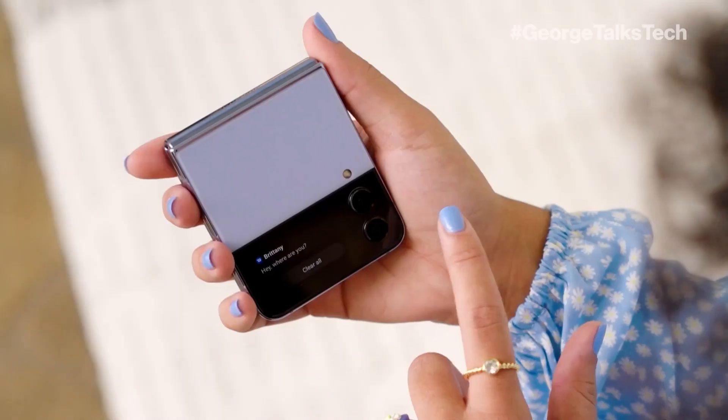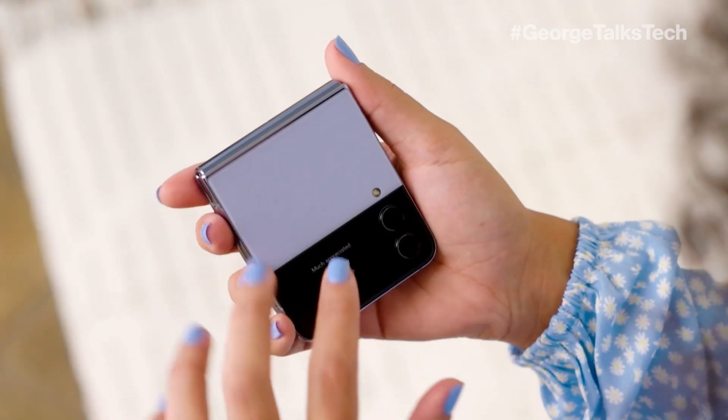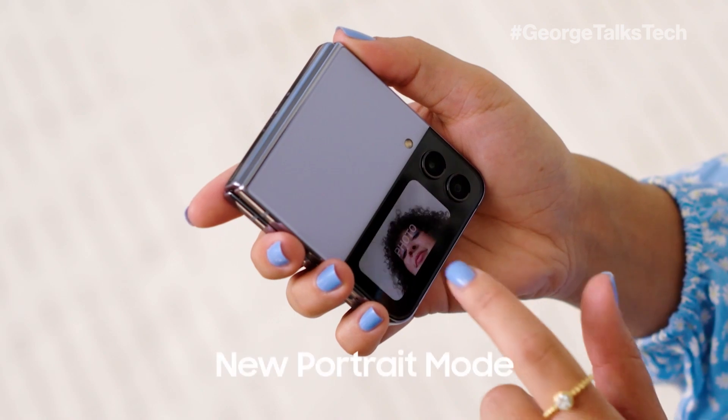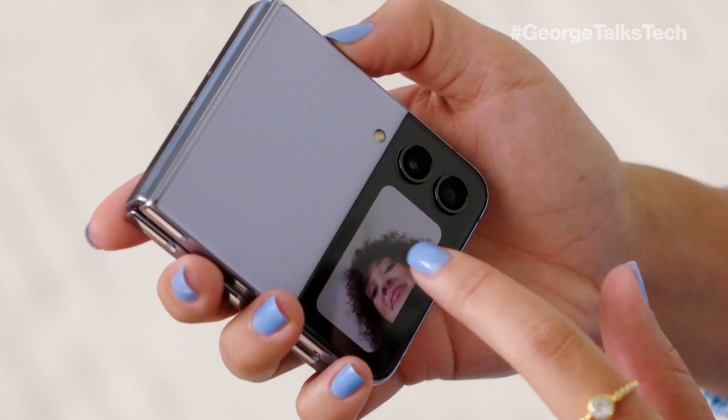First up, the gorgeous new Galaxy Z Flip 4 looks tiny, but it unfolds to reveal a huge screen without the bulk. Paired with Verizon 5G Ultra Wideband, you can do everything you can with a traditional smartphone, but with way more style and flexibility. The updated cover screen allows you to easily see your notifications while keeping your full screen private. You can respond to texts, skip songs, and change settings, all while keeping your phone conveniently compact. QuickShot lets you frame a selfie on the cover screen without ever opening the phone.